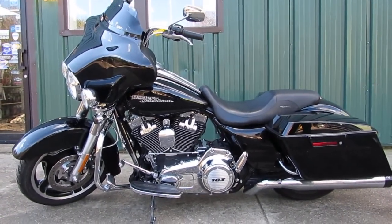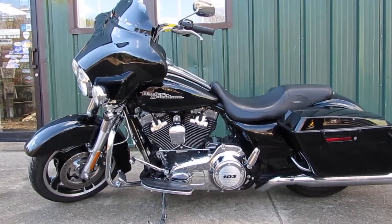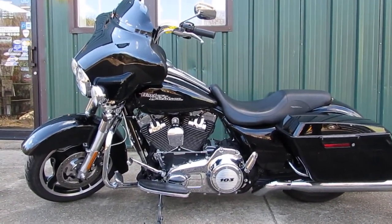Today we're looking at a 2013 Harley-Davidson Street Glide, black on black — it's got a lot of extras on it. We're going to do a quick walk around and fire it up so you can hear it run.